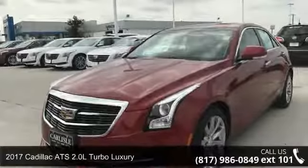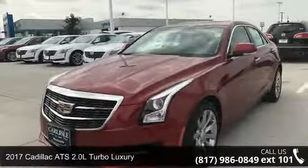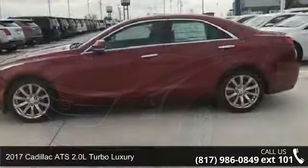Check out this 2017 Cadillac ATS. If you are looking for a first class ride, you have found it.